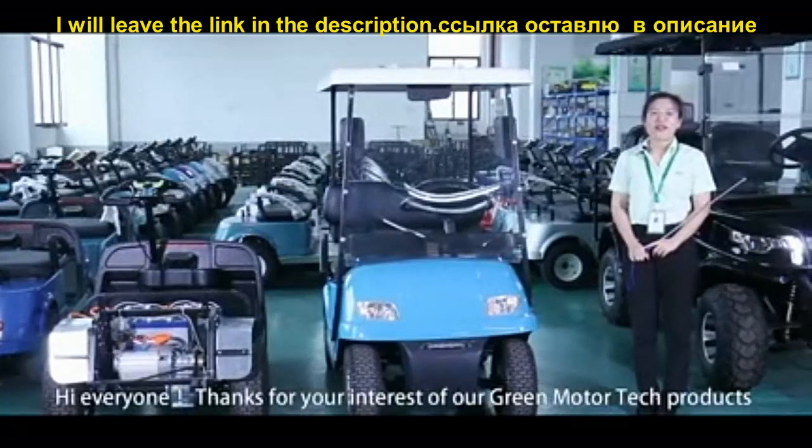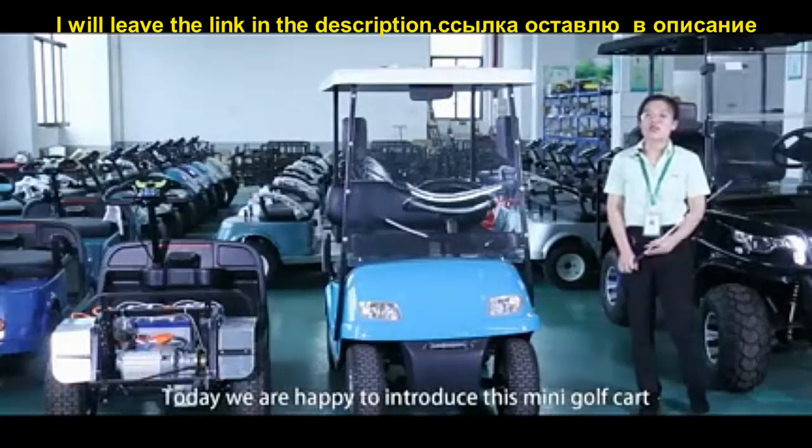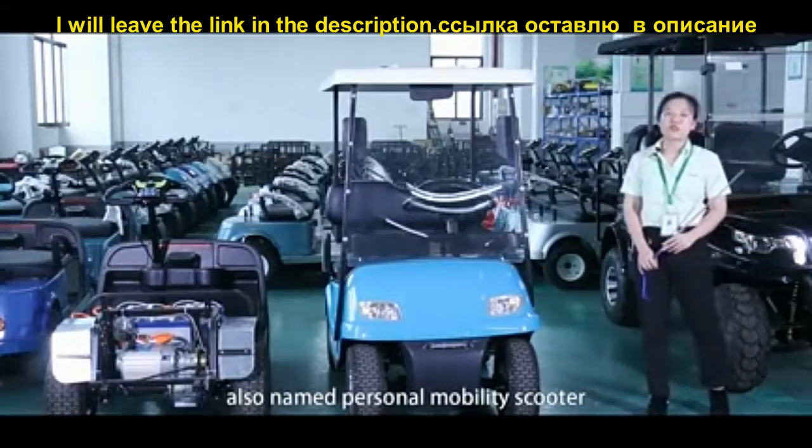Hi everyone, thanks for your interest in our GreenMotorTech products. Today we are happy to introduce you to a mini golf car, also named Personal Mobility Scooter.